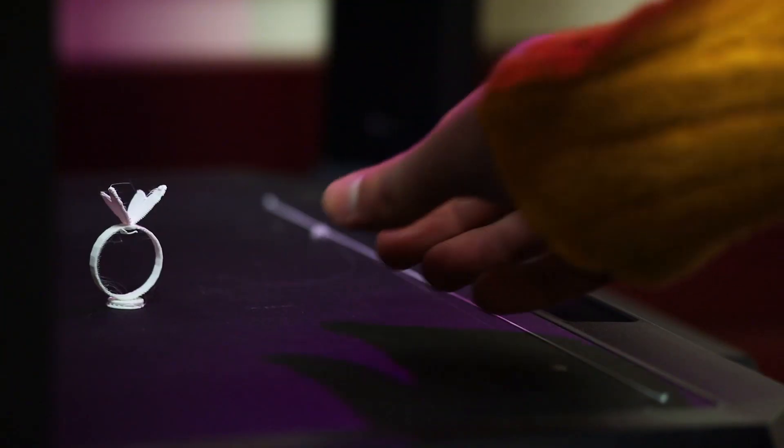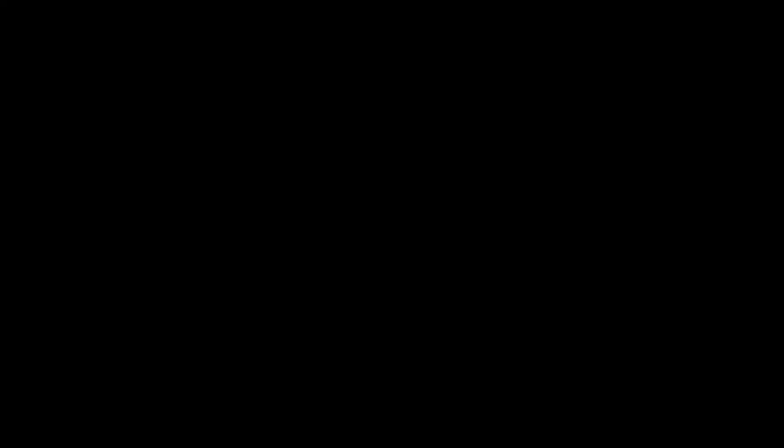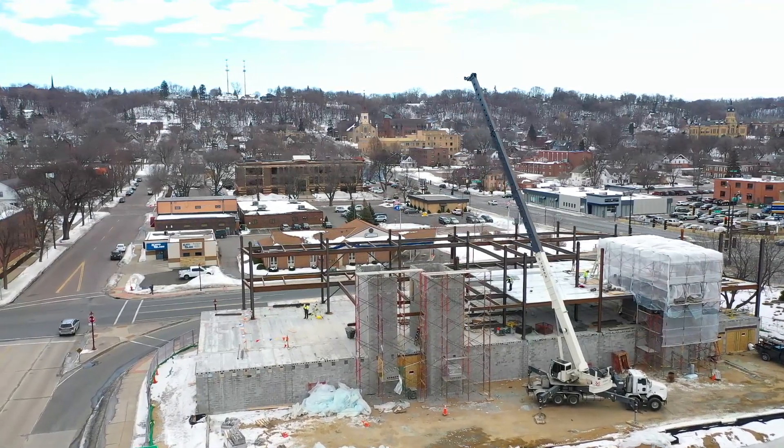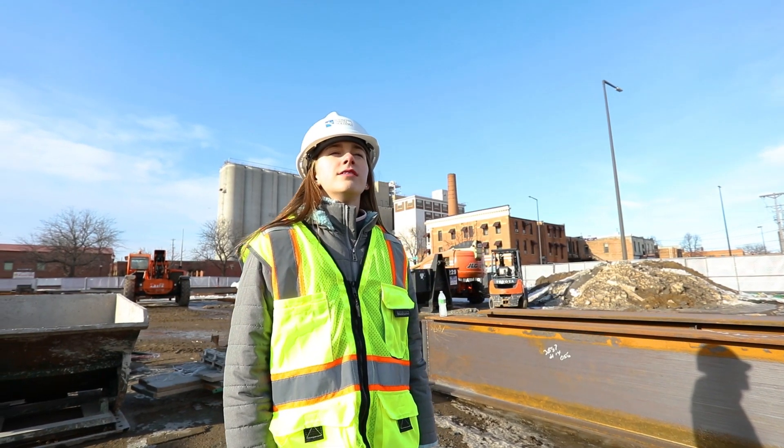I've always wondered how a project that maybe I designed could actually become something that everyone else could enjoy. Lucky for me, there's this new place called Bridge Plaza that's going to be built in my hometown. WSN designed the building and they're going to give me a behind-the-scenes look at how it is built.